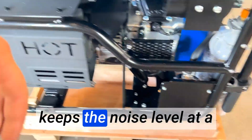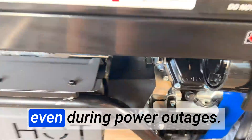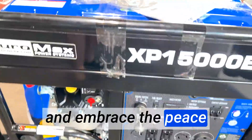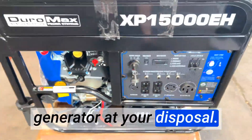The noise-reducing muffler keeps the noise level at a minimum, allowing me to enjoy a quiet environment even during power outages. Trust in Duramax for your backup power needs and outdoor adventures, and embrace the peace of mind that comes with knowing you have a powerful and dependable generator at your disposal.